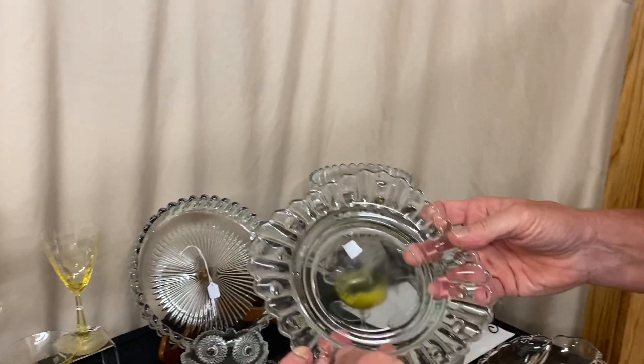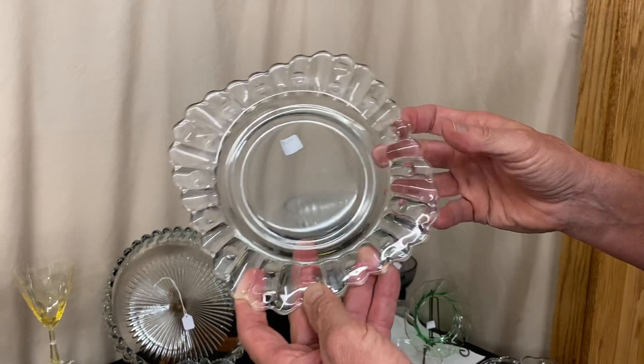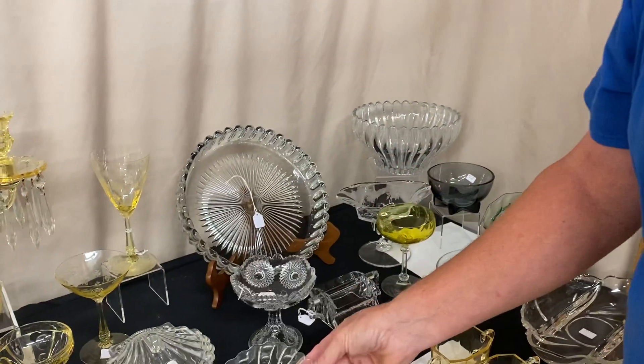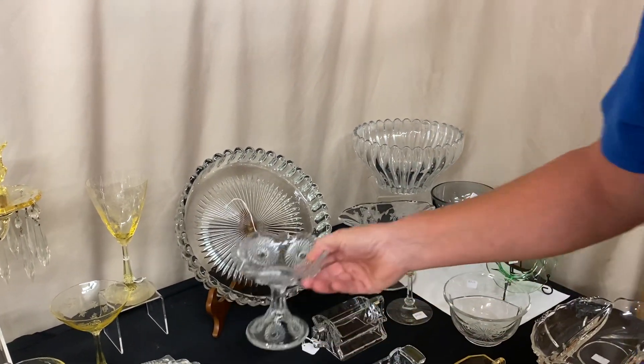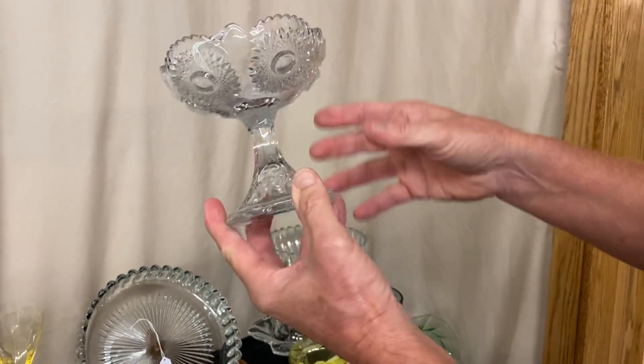We have six Old Sandwich six-inch plates, and they're marked just $6 apiece — you can take one or all six. Here's a Sunburst-footed jelly, marked $30, good condition.